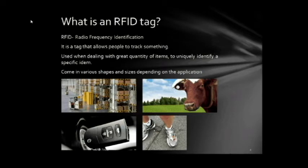What is an RFID tag? RFID stands for Radio Frequency Identification. It is a tag that allows people to track something, and it's used when dealing with great quantities of items to uniquely identify a specific item. It comes in various shapes and sizes, depending on the application it's used for.